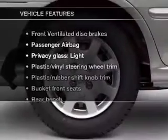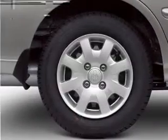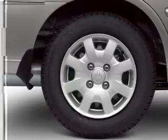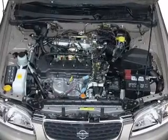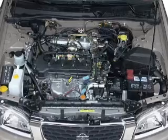Enjoy these notable features that are included in this vehicle: air conditioning, power door locks, power windows, power steering, cruise control, an AM FM stereo with a CD player, and an adjustable tilt steering wheel.